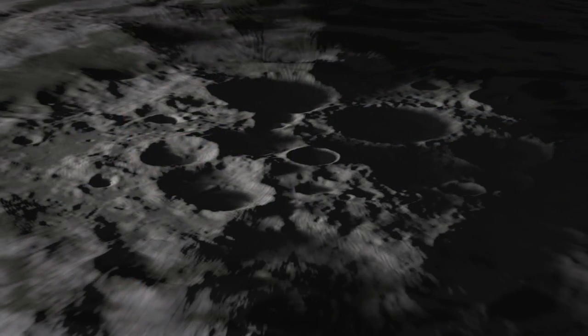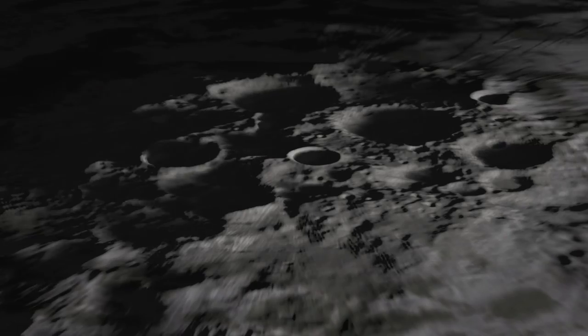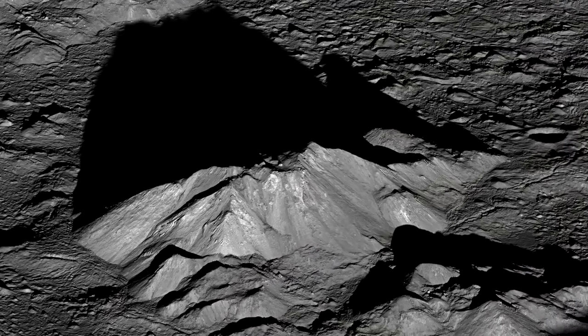One of the biggest challenges is figuring out the lighting conditions and the issues with depth perception at the poles of the moon. The lighting is at a very low angle, close to the horizon, at all times of the day. This creates very long shadows and high contrast scenes.